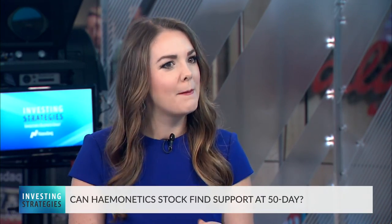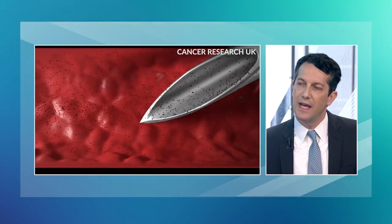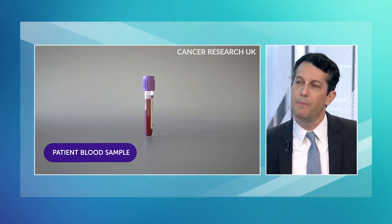Let's also take a look at Haemonetics, which is in the blood management area. Do you see a big runway of growth for this business as well? We do. Haemonetics is a smaller company — it's got about a $6 billion market cap versus Edwards, which is about a $40 billion market cap. The story with Haemonetics is that they have an automated blood collection system used by both medical service companies and product companies to collect blood for research.